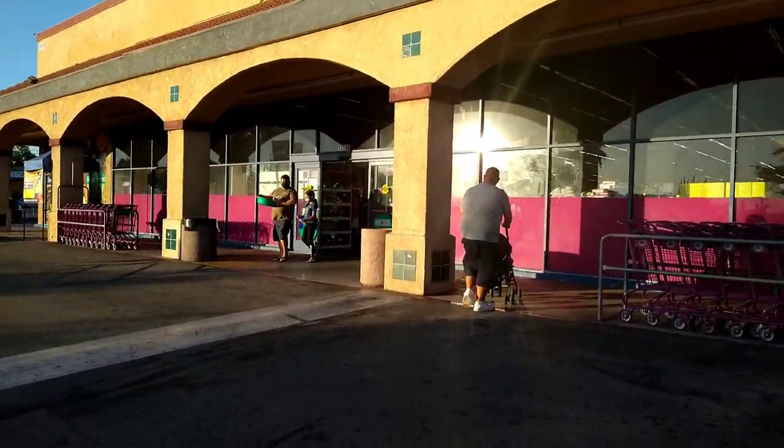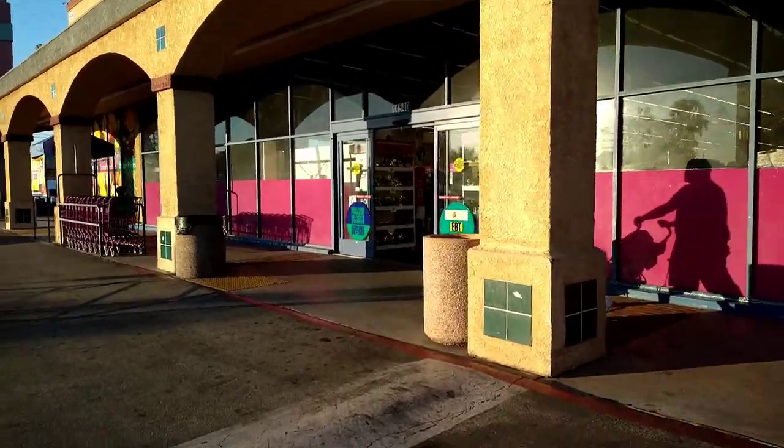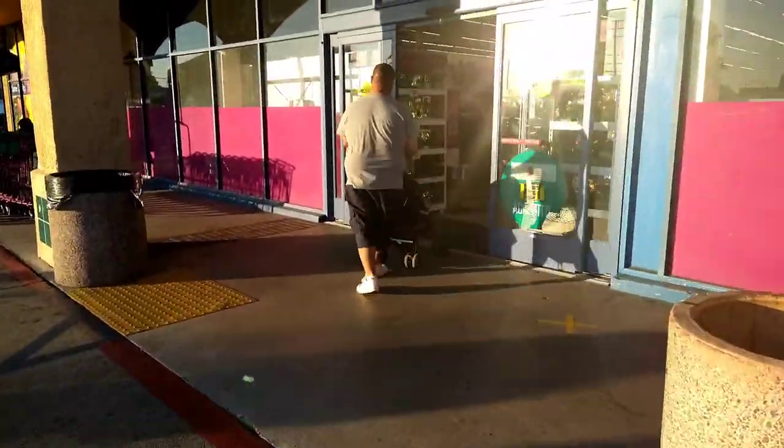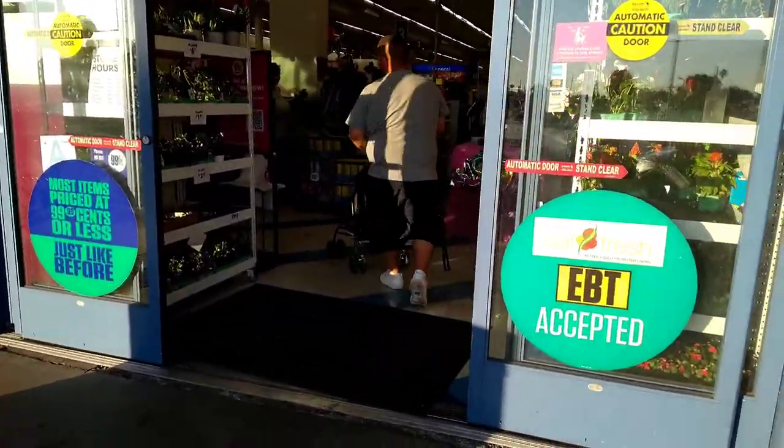All right guys, so I'm walking into the 99. I'm at the Luffingwell Street in La Mirada. This store is new to me — my husband brought me to this location. So let's just walk right in and see what they have.